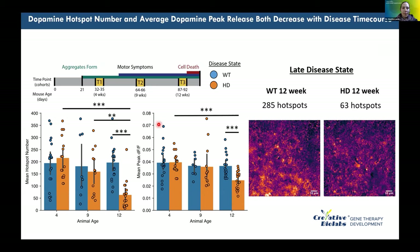At 12 weeks, representative snapshots of NIR-CAT-labeled striatum show that when dopamine release is electrically stimulated in wild-type animals, the number of individual dopamine release sites is visually much higher than in Huntington's disease animals. Averaging over multiple cohorts, independent trials, and multiple animals enables reliable statistical comparisons.